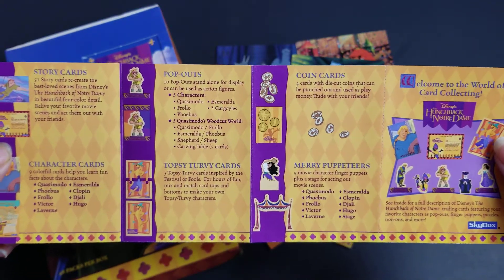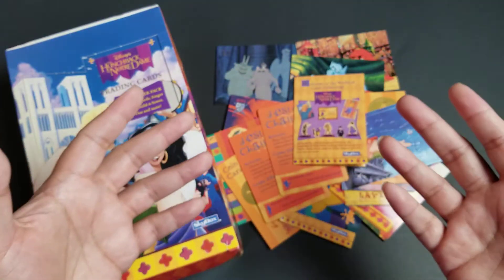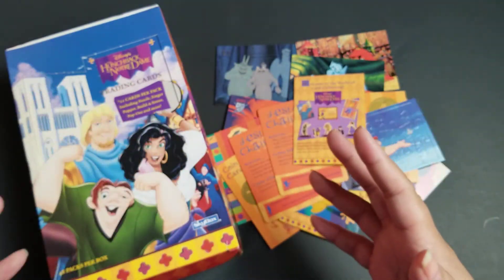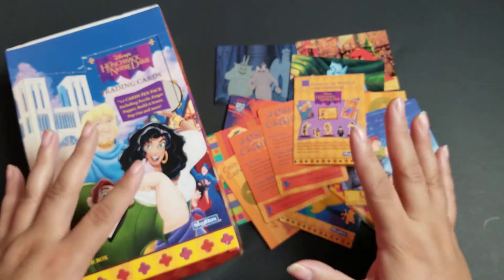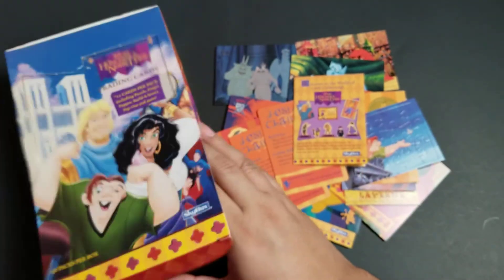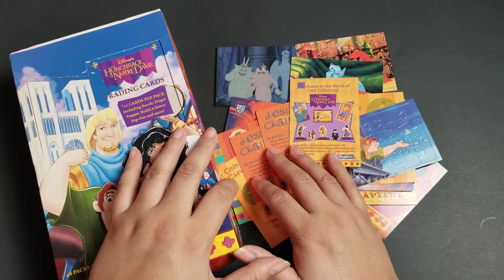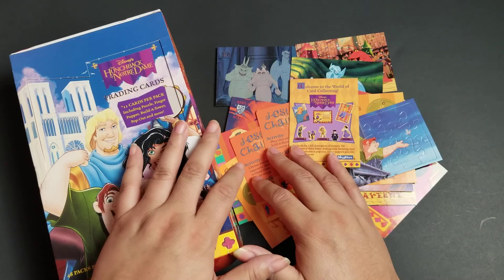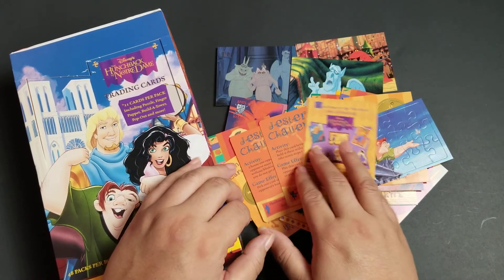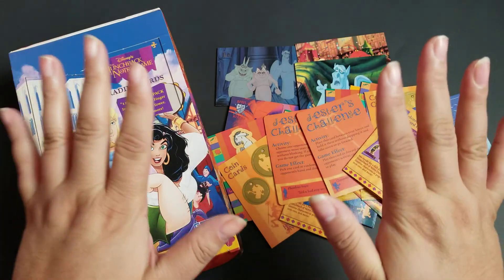I hope you guys enjoyed that. I did try to go a little bit quicker — I just love talking about this stuff and these are so fun. So that's it for today, but stay tuned — we're going to open a whole lot of these together. Thank you so much for watching and please do like and subscribe. It really warms my heart to know someone out there is enjoying these videos. Thank you so much, goodbye!